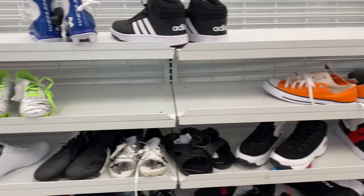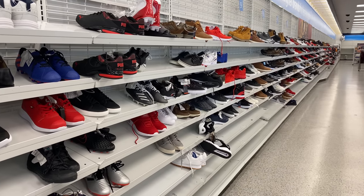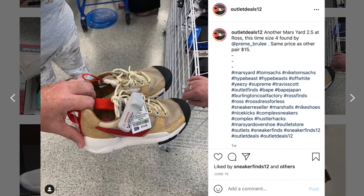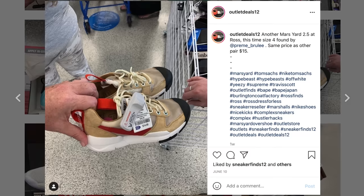Because we have about triple of what we started with, we can afford to go to places like Ross and Burlington without blowing our entire budget, and hopefully make bigger profits because it's new shoes versus used shoes. But the most important reason we're hitting Ross is that according to Outlet Deals 12 on Instagram, people are starting to find pairs of Nike Mars Yard 2.5s — which are unreleased and go for around $10,000 on StockX. Only two confirmed reports so far, so it's very rare, but I need to start checking for this shoe, especially in smaller kid sizes like four and six and a half.